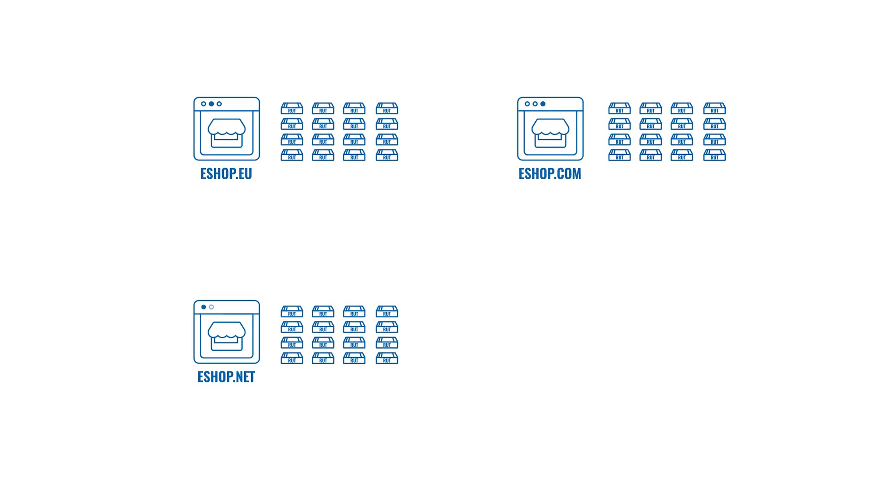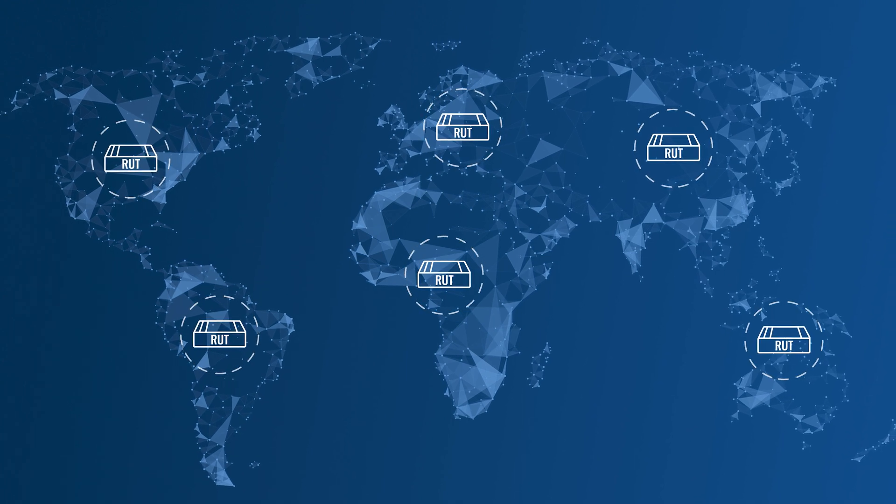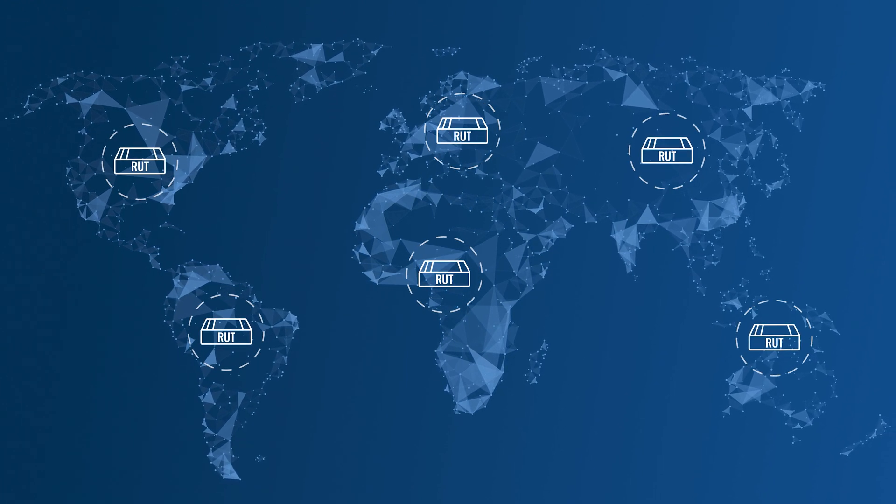We solve all these things with Teltonika Networks devices. First of all, it's very easy to source Teltonika devices and deliver them anywhere. You can get them directly from us, from a local Teltonika partner, and if you don't have a local partner, don't worry — the devices can be found in a variety of e-shops including Amazon. Teltonika Networks devices are widely available and, more importantly, not market specific. They are sold in more than 130 countries around the world, so anywhere you are, you can get one.